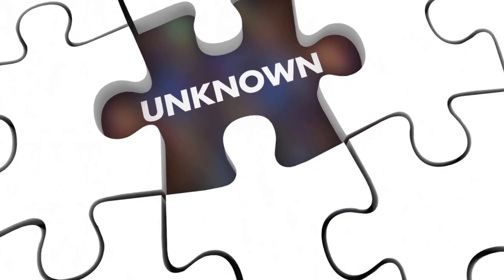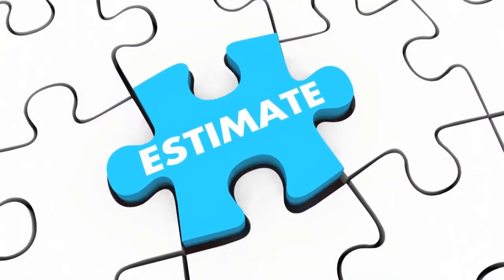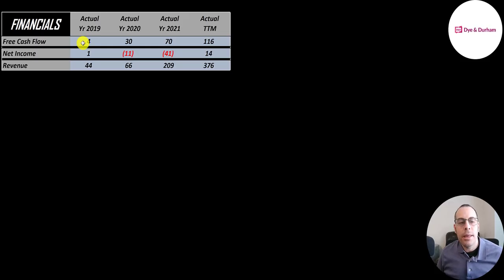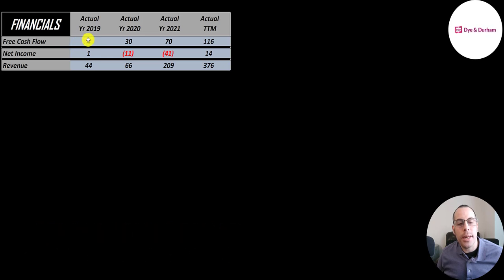The way you value a company is you estimate the free cash flows into the future and then you discount those numbers back to today's value. Free cash flow is cash flow from operations minus capital expenditures. You can see their free cash flow grew a ton from 4 million in 2019 to 116 million in the trailing 12 months.